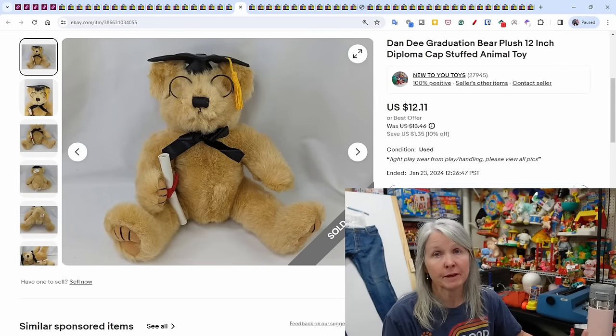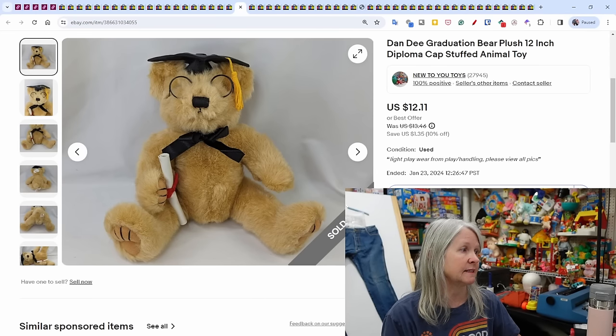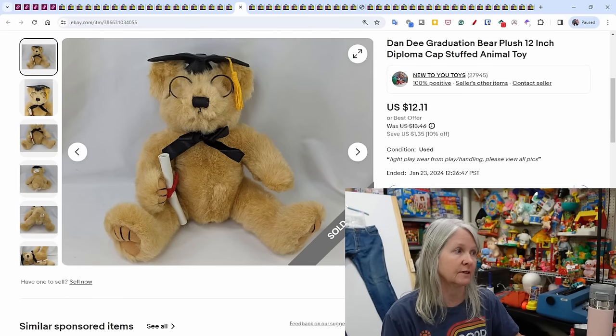Dandy graduation bear — people are already starting to look for graduation stuff. May and June are graduation months in our area, which is right around the corner. This Dandy bear sold for $12.11.